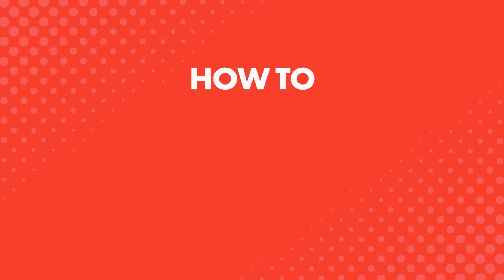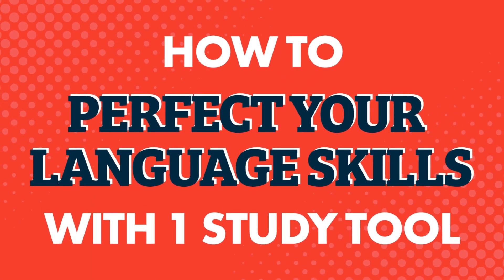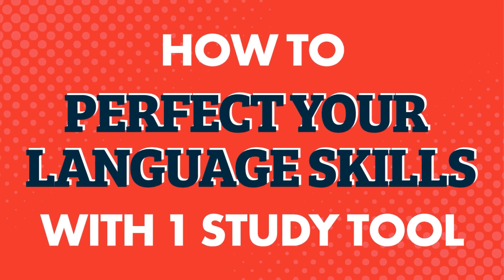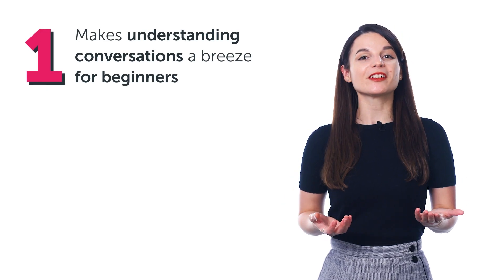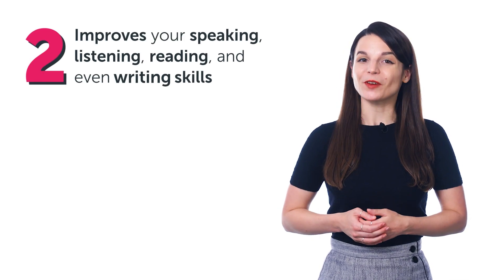Want to learn your target language fast and understand native conversations, even if you're a beginner? In this learning strategies video, you'll learn all about the line-by-line dialogue, a powerful study tool that makes understanding conversations a breeze for beginners, and improves your speaking, listening, reading, and even writing skills.